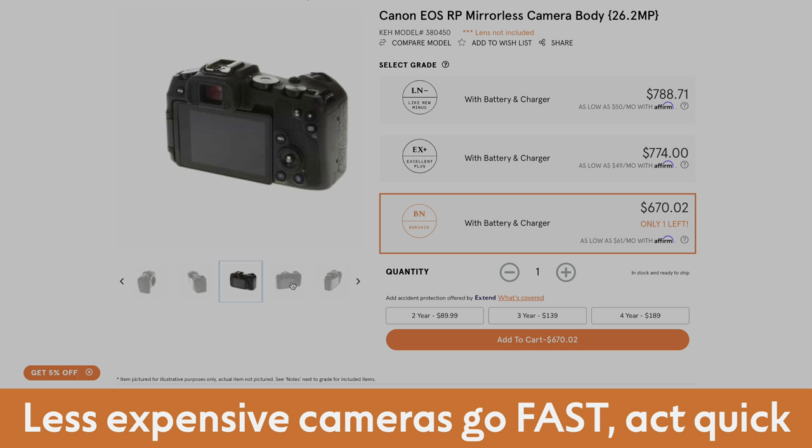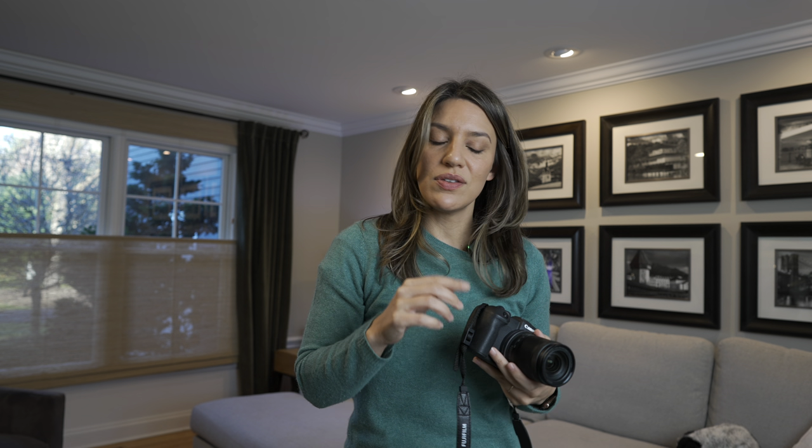This particular camera used was about $600 at KEH, so that's a pretty decent price for the results you're about to see.